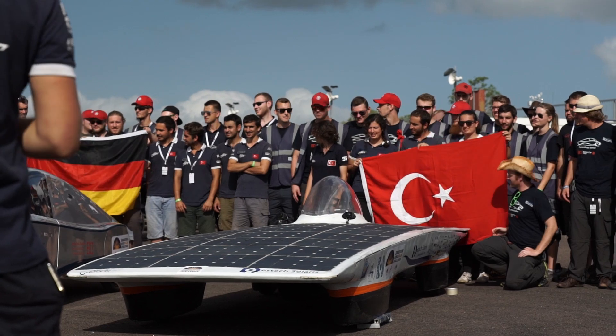G'day folks, I'm Shane Jacobson and I am the Bridgestone Ambassador for the 2015 Bridgestone World Solar Challenge right here in Australia. We are currently in Darwin, right at the top of Australia, and this event finishes 3,000 kilometres from here down south in Adelaide. This year we have 46 teams from 25 countries around the world.